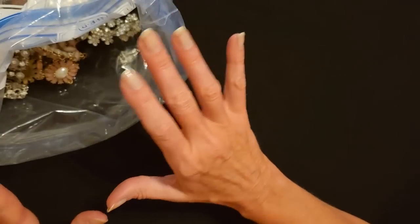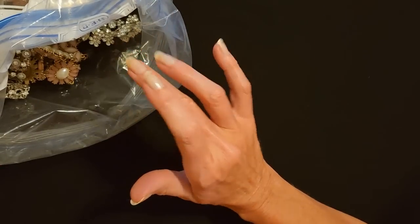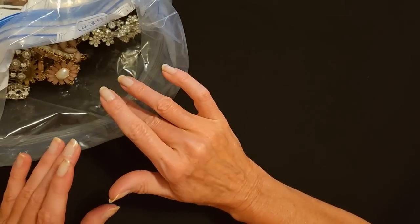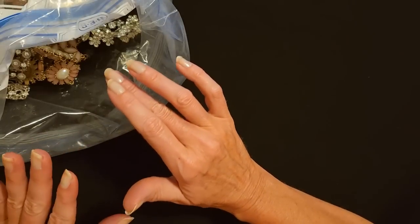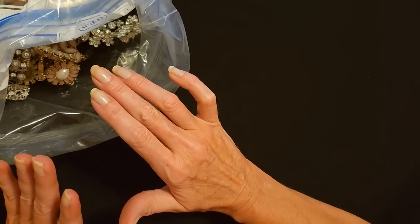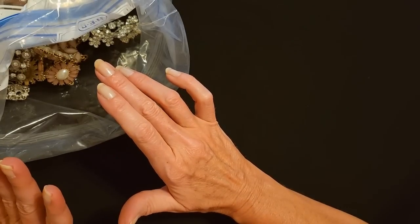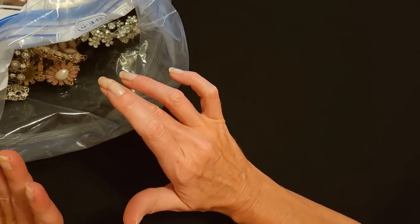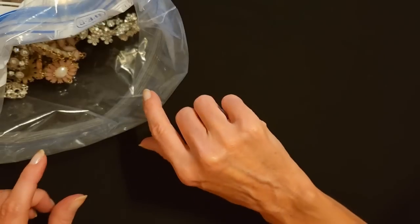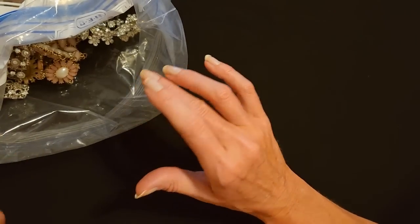So here we have this bag — it's a big bag and we're going to finish this off today. Eventually I'm going to get around to listing this stuff on eBay, but I just started a new full-time job and I'm having to deal with a lot right now. So I don't feel like listing all this on eBay right now, but I'll let you know once it's listed. I'm going to be selling it in lots, so I'm not really keeping much of it at all. Let's get started.